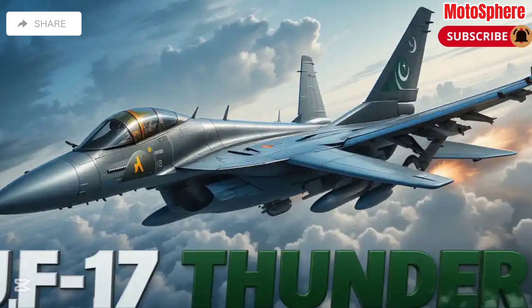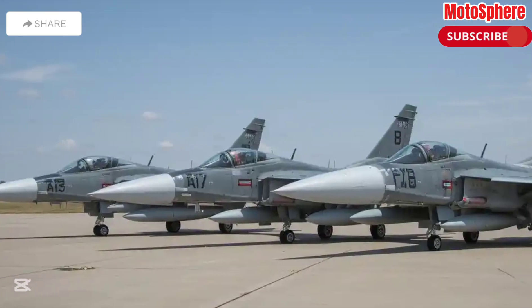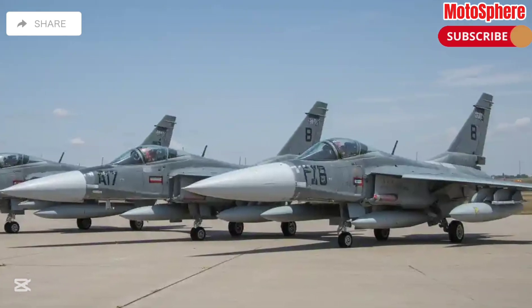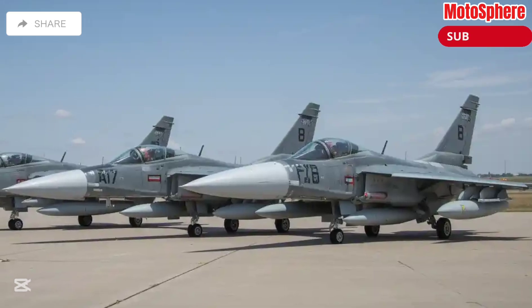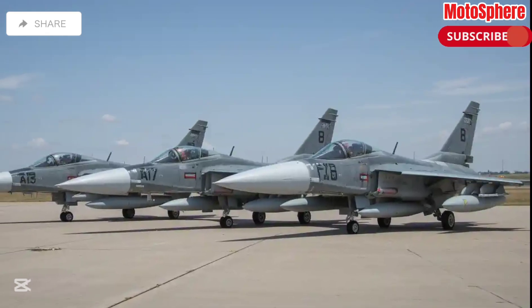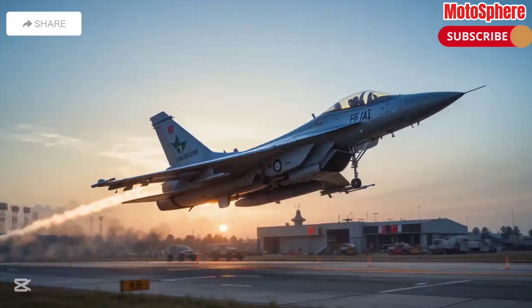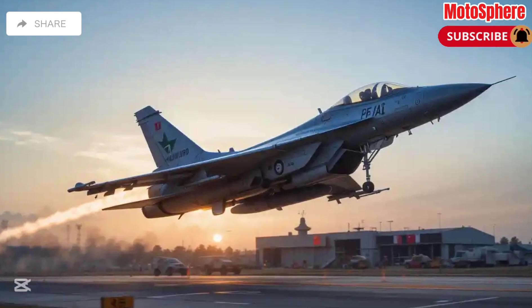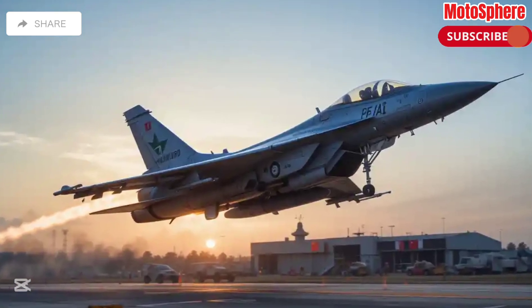Development and background: The JF-17 Thunder was developed as a joint project between Pakistan and China, with Pakistan Aeronautical Complex (PAC) and China's Chengdu Aircraft Corporation (CAC) leading the design. It was created to be a cost-effective, agile, and powerful multi-role fighter, replacing older aircraft in the Pakistan Air Force (PAF).